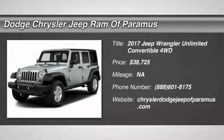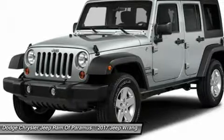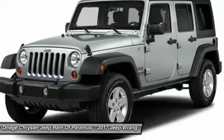Make a great choice today with the 2017 Jeep Wrangler Unlimited. The Jeep Wrangler Unlimited is an on and off road capable vehicle that was made for you to enjoy.